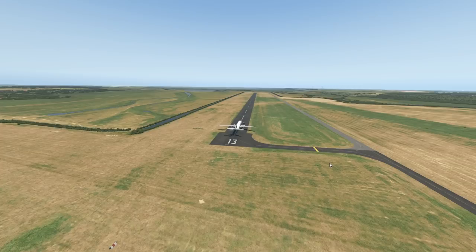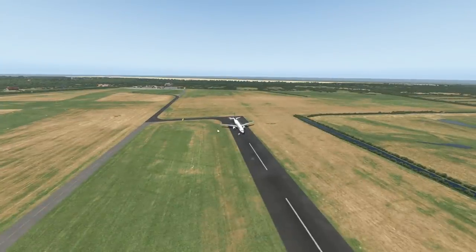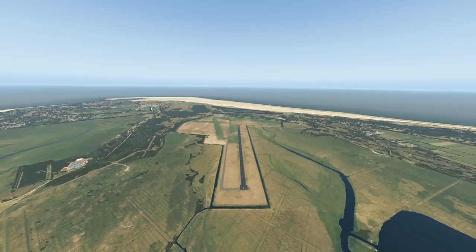A few weeks ago, I was flying to this place in real life from Frankfurt, my hometown. And what can I say, it was not that much of a good flight. I had very, very bad crosswinds, which by the way is very common at this place. Here in the North Sea, the wind almost always comes from the same direction, so you always have crosswind here.